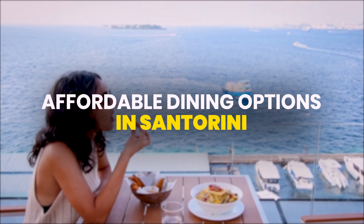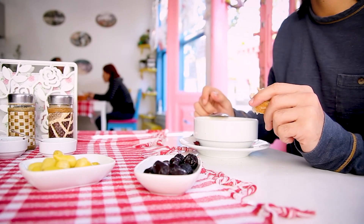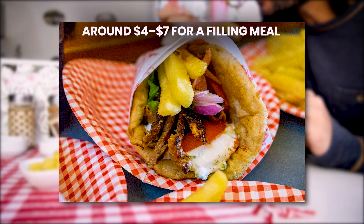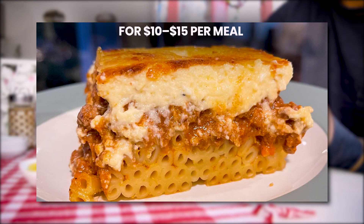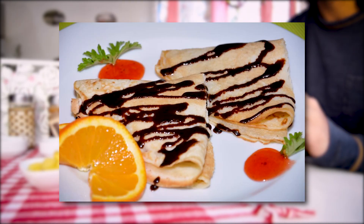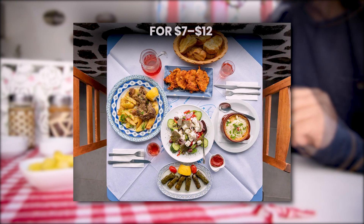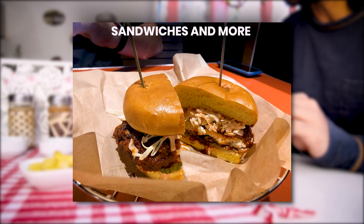Next, let's discuss affordable dining options in Santorini, Greece. Santorini offers plenty of budget-friendly food and café options. In Fira, Obelix is a popular choice for gyros and souvlaki, with prices around $4 to $7 for a filling meal. Mama's House, a family-run taverna, serves traditional Greek dishes like moussaka and pastitsio for $10 to $15 per meal. In Kamari, To Koutouki Tou Bekri offers traditional Greek fare at reasonable prices, generally between $10 and $15. Beachfront cafes like Tranquilo in Perissa provide affordable and healthy options such as salads and wraps for $7 to $12, while Prince Bar Restaurant in Kamari serves pizzas, sandwiches, and more for $8 to $15.